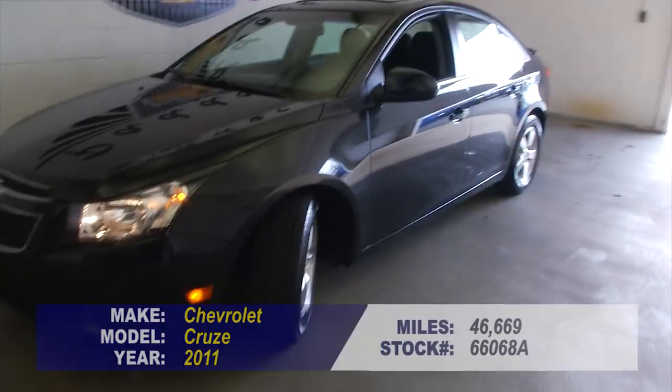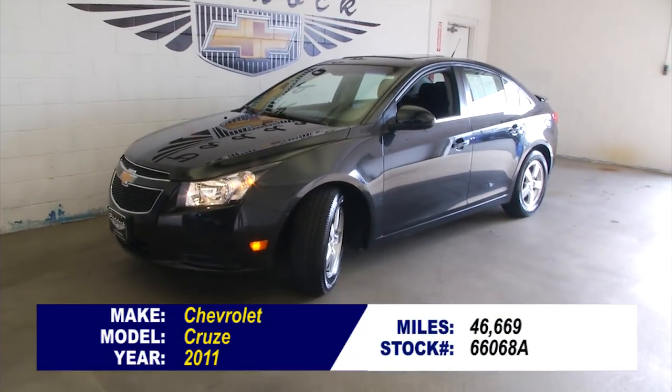If you'd like to find out more about this Cruze, give us a call at 876-0945.